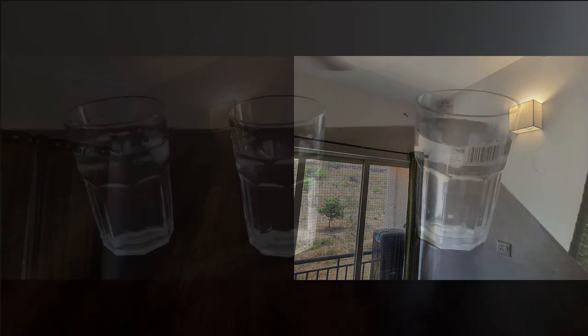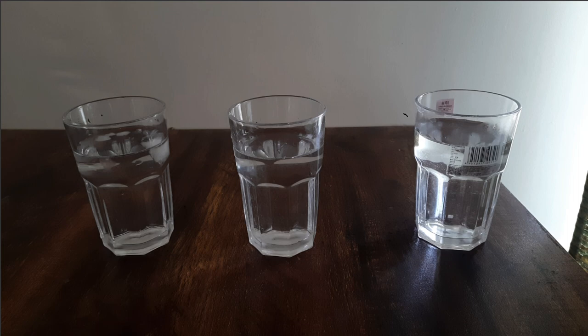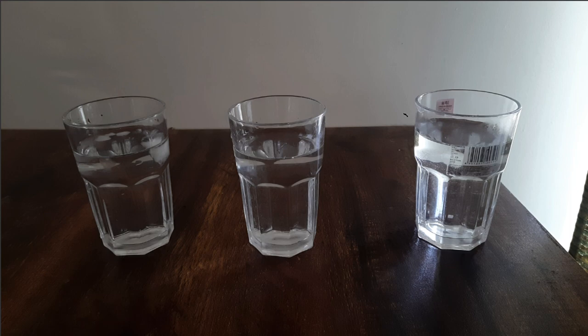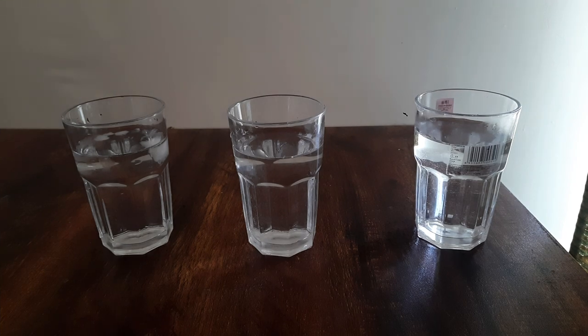Let's take one more example. Here I have three glasses of water. The glass on the left has cold water — you can see some ice cubes. The glass on the right has warm water, and the glass in the middle has room temperature water. I will put the index finger of my left hand in the cold water and the index finger of my right hand in the warm water.